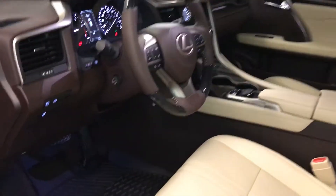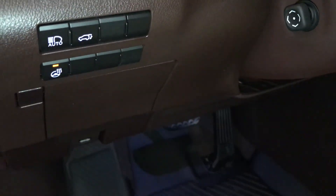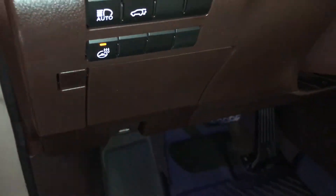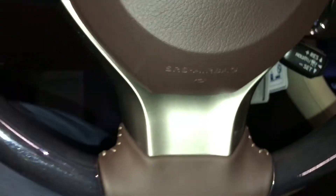10 airbags, controls for your automatic high beam feature, trunk release, heated steering wheel, dashboard lighting and odometer trip, storage compartment with carpet material, power tilt and telescopic steering wheel.